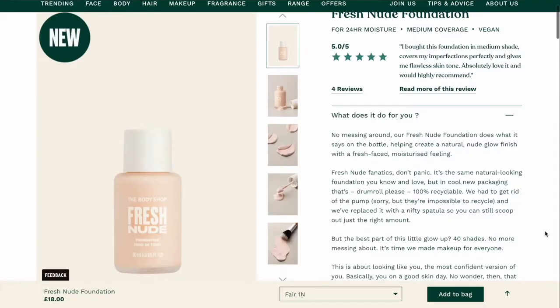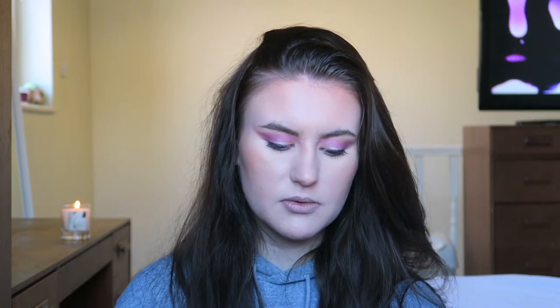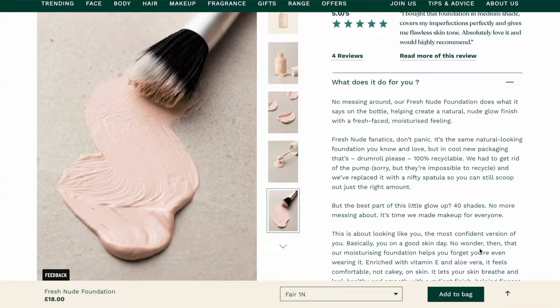They also have a new foundation — the Fresh Nude Foundation — and at the moment it has five-star reviews. It's £18 for 30ml. I'm the kind of person that goes for a £5 or maximum £10 foundation, but if it's really good it's worth the money. It almost looks like a moisturizer in the pictures, and it has a doe-foot applicator. It says it creates a natural glowy finish with a fresh, moisturized feeling — so the vibe I'm getting is more like a tinted moisturizer.